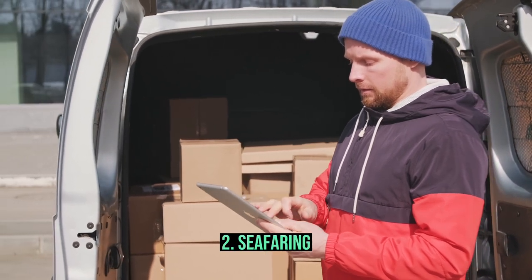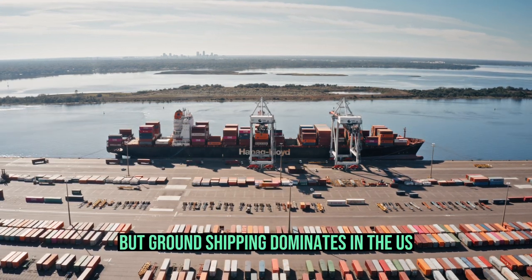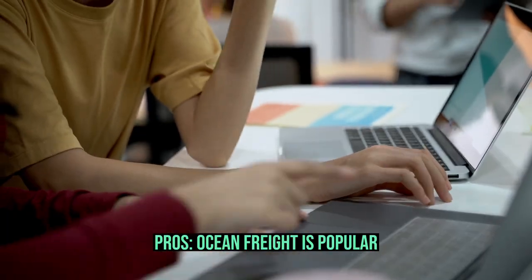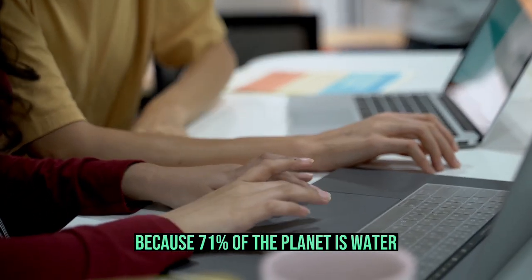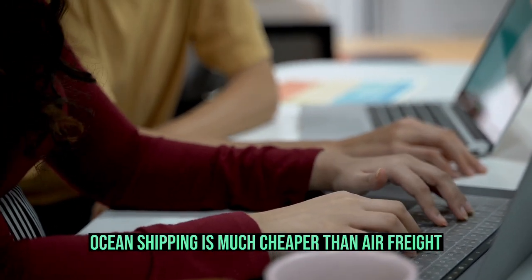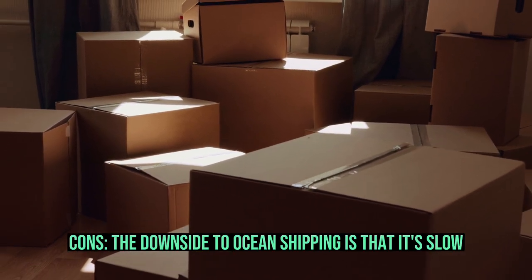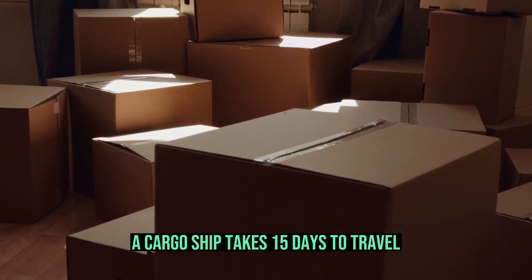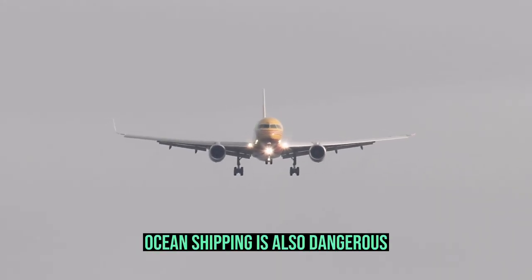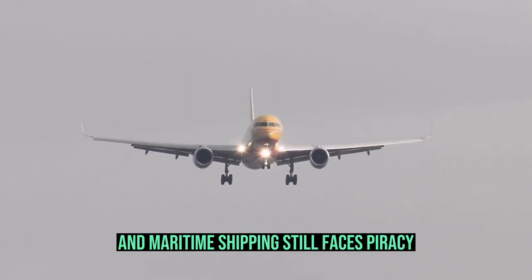Second, seafaring. Ocean shipping is the most popular freight transport method worldwide, but ground shipping dominates in the US. The Maritime Executive reported that 70% of global freight is shipped by sea. Pros: ocean freight is popular because 71% of the planet is water, so most international shipping options are boats and planes. Ocean shipping is much cheaper than air freight — air freight costs five times more than sea freight. Cons: the downside to ocean shipping is that it's slow. A cargo ship takes 15 days to travel from Hong Kong to Los Angeles, while an airplane takes 15 hours. Ocean shipping is also dangerous: rough seas can damage cargo, cargo ship fires are common, and maritime shipping still faces piracy.